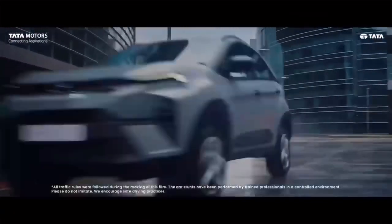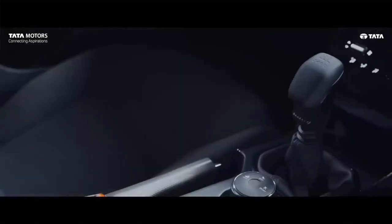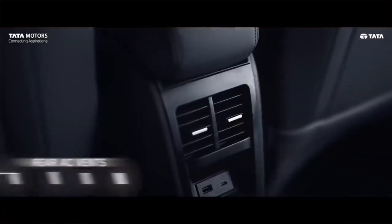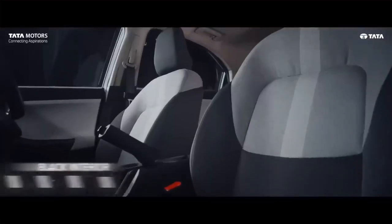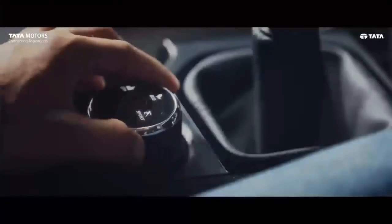With its impressive features and performance, the 2024 Tata Nexon is set to take on competitors like the Maruti Brezza, Hyundai Venue, Kia Sonet, Mahindra XUV 300, and more. Get ready to experience the future of compact SUVs.